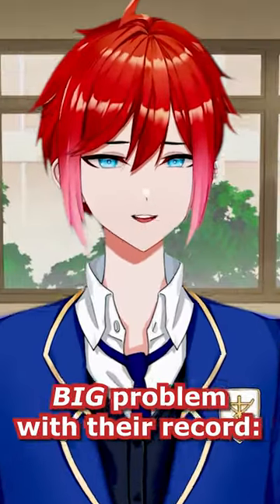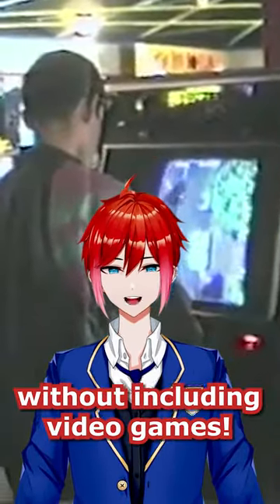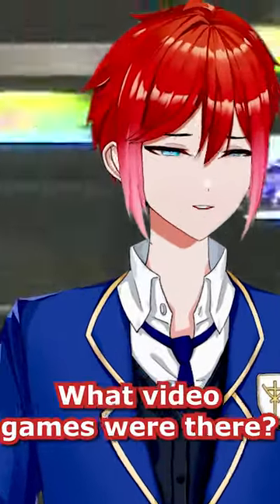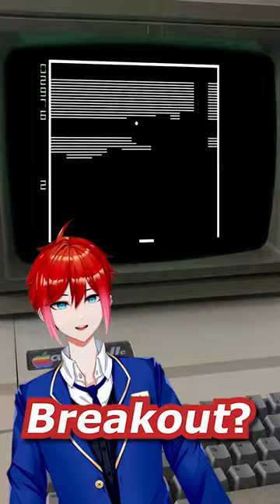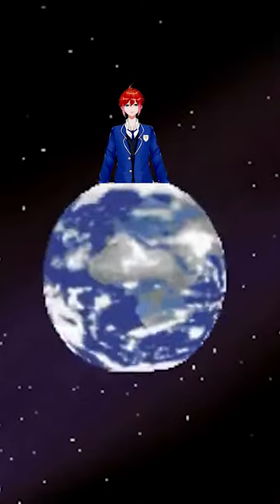But there was one big problem with their record. We can't possibly represent ourselves properly without including video games, and the record was launched into space in 1977 — so what video games were there? Breakout? We're not going to send that to the aliens now, are we? They'd want to blow us up, for sure.